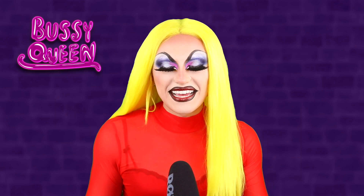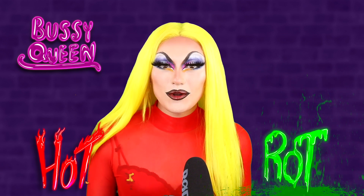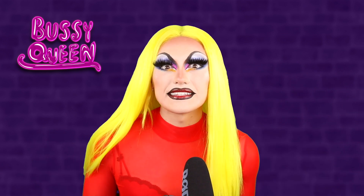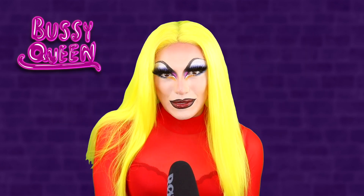Hi Ugly! It's me, Buzzy, and welcome back to Hot or Rat. So today we are going to be reviewing episode one of season one of RuPaul's Drag Race. I'll be going over both the entrance and runway looks of the contestants and then finally talking about the lip sync.